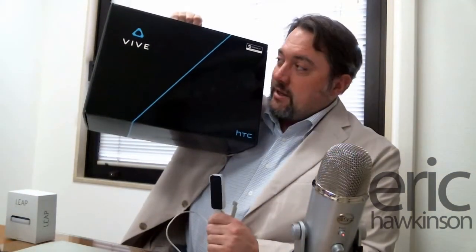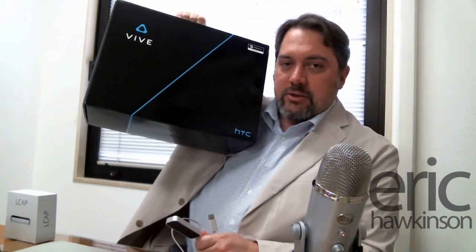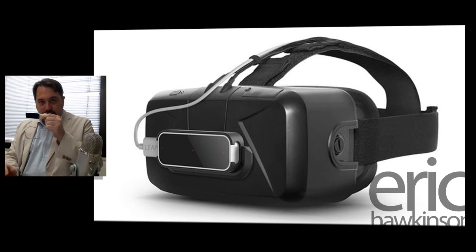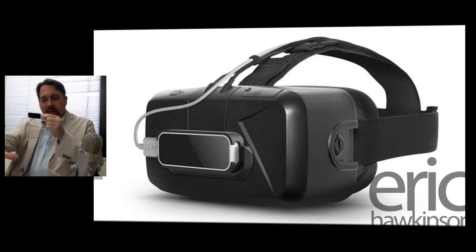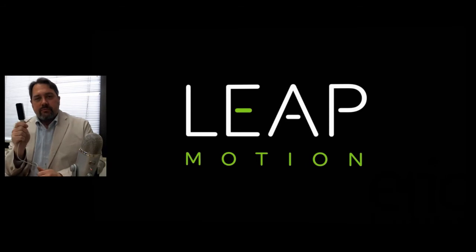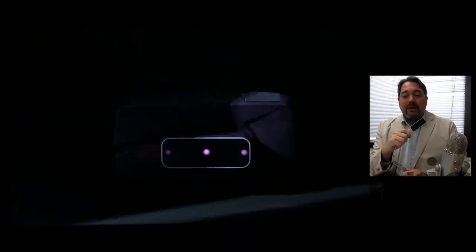Very soon after, people were pairing the Leap Motion with VR headsets for hand tracking. Now you're in a VR space and you can use it to track your hands — you mount it on the front of a VR headset so it acts as your physical eyes and you can use hand gestures inside the VR space.